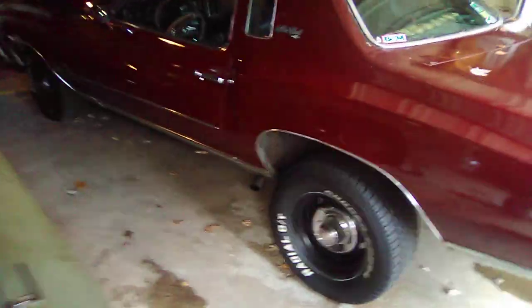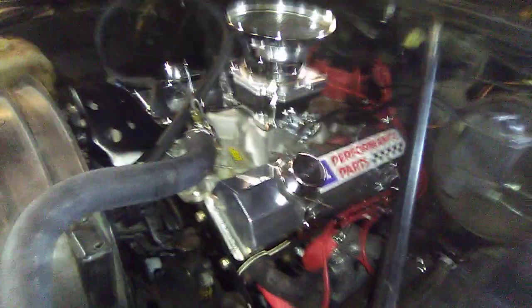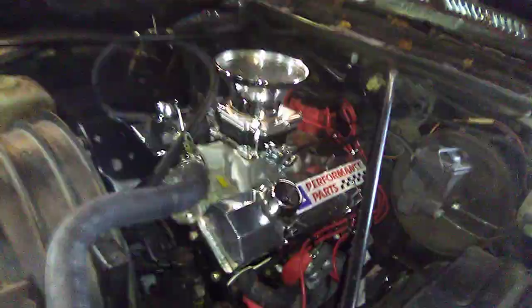Everybody who knows me knows I'm kind of a small block Chevy guy — it's always kind of been my thing. So I just put this brand new small block in the Bloody Mary last year.